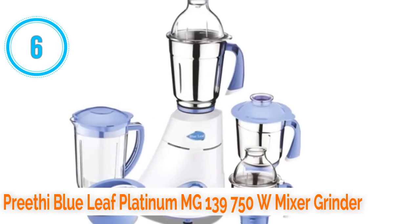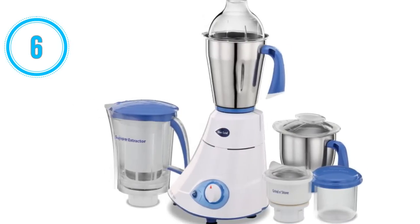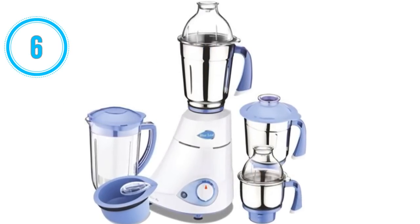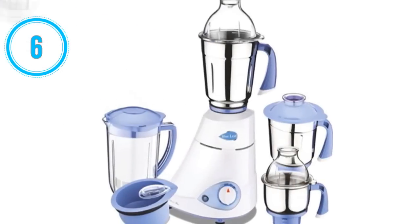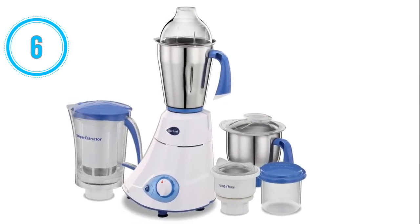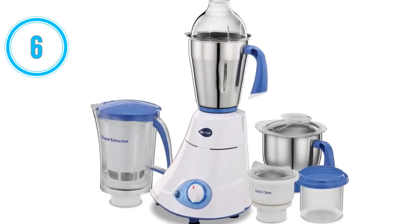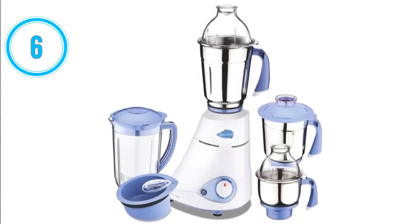Number 6: Preethi Blue Leaf Platinum MG 139 750W mixer grinder. The Preethi Blue Leaf Platinum MG 139 750W mixer grinder is the sixth best mixer grinder in India. Its motor power is 750 watts. It comes with four jars: main jar, middle jar, super extractor, and grind and store. It has a shockproof ABS body and an automatic cutoff system. Its jars and blades are made from high-quality stainless steel. It has three speed settings with pulse and is equipped with a heat-sensitive cutoff that protects against voltage fluctuation and overload. It comes with two years warranty.